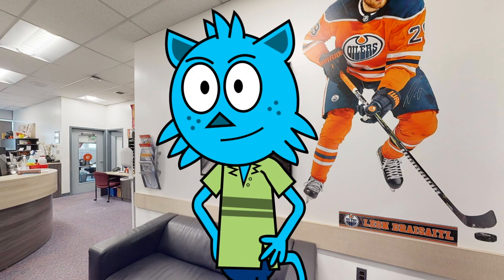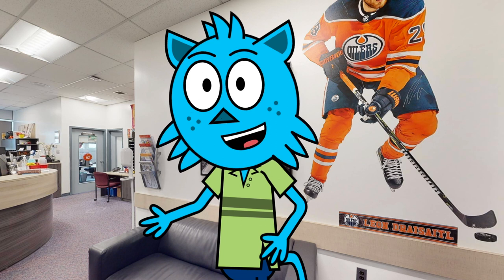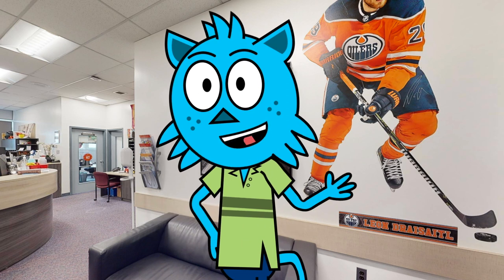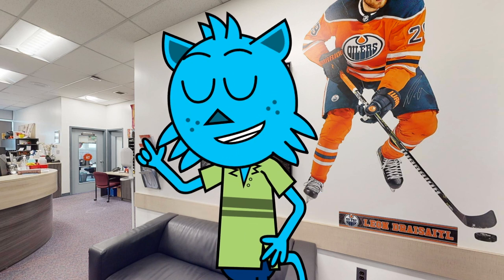As a tour guide at our school, I am excited to show you around and introduce you to all that our school has to offer. One of the first stops on our tour is the school office. The school office is the hub of activity at our school.